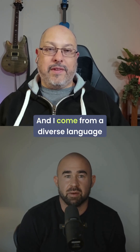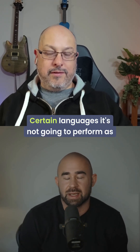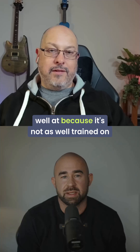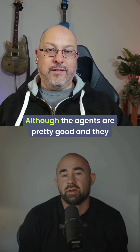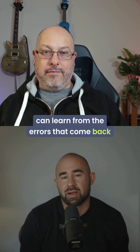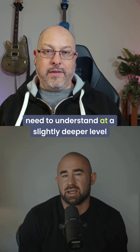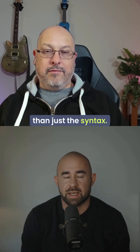I come from a diverse language background — I write Clojure and OCaml and all kinds of languages. Certain languages it's not going to perform as well at because it's not as well trained on them. Although the agents are pretty good and they can learn from the errors that come back from compilers. Rust is a great example where you do need to understand at a slightly deeper level than just the syntax.